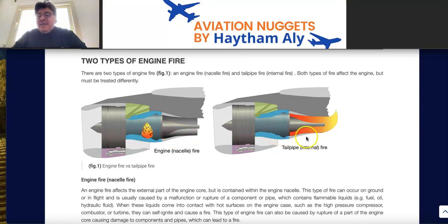The main cause of a tailpipe fire is an excess of fuel poured inside the combustion chamber after engine shutdown or during engine start. Engine or nacelle fire may occur on the ground or in flight. Tailpipe or internal fire, however, will only happen during engine start or shutdown, on the ground only.